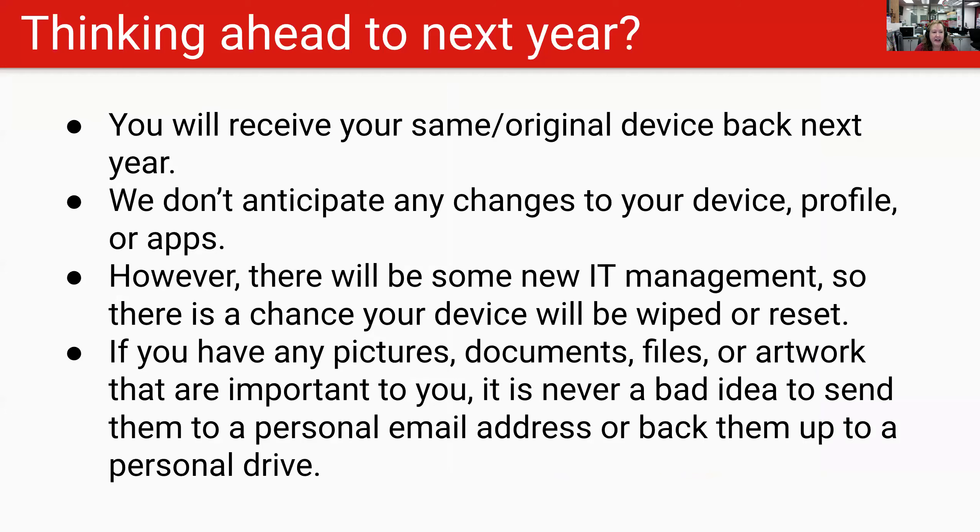Thinking ahead to next year — we anticipate that you're going to receive your same original device back next year. We don't anticipate any changes to your device, the profile, or the apps. But there will be a new IT manager, so there is always the possibility that that person will want changes put into place and that your device might be wiped or reset. So if you have any pictures, documents, files, or artwork that are really important to you, it is never a bad idea to back them up to a personal email address or your personal drive.